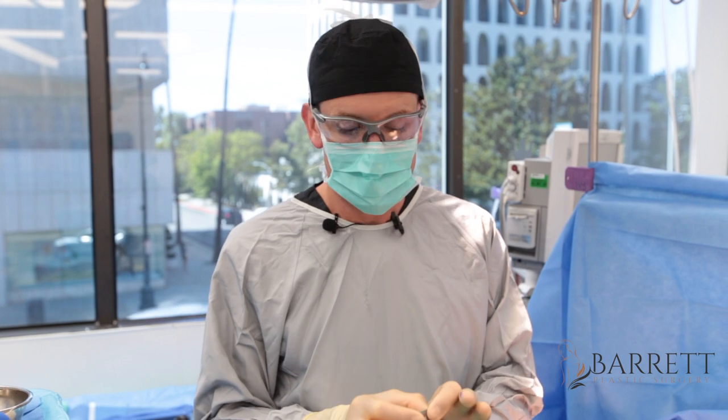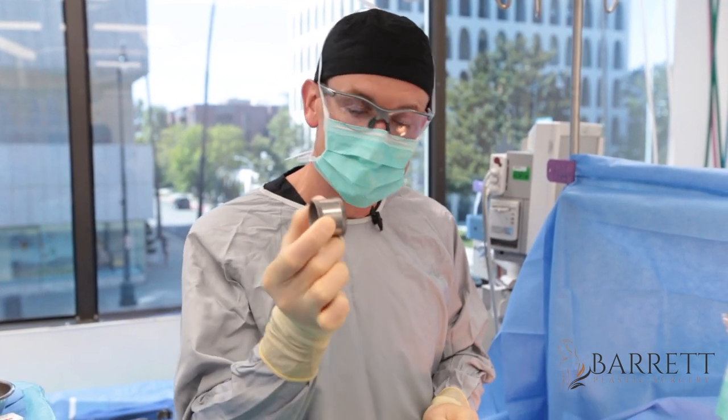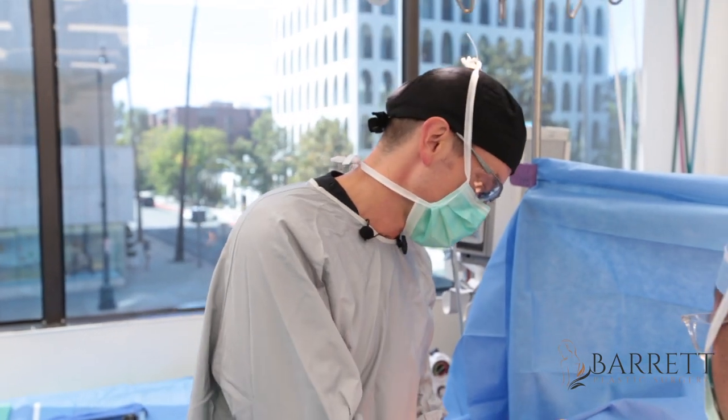We're going to start by making new areola sizes. We're picking the smallest one for her because she wants a petite size — this is 36 millimeters. We'll go ahead and mark it out now.